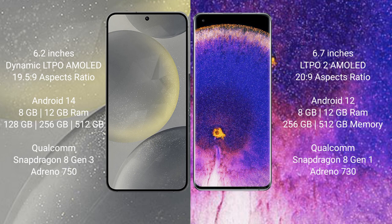Samsung Galaxy S24 runs on the Android 14 operating system. Oppo Find X5 Pro runs on the Android 12 operating system.